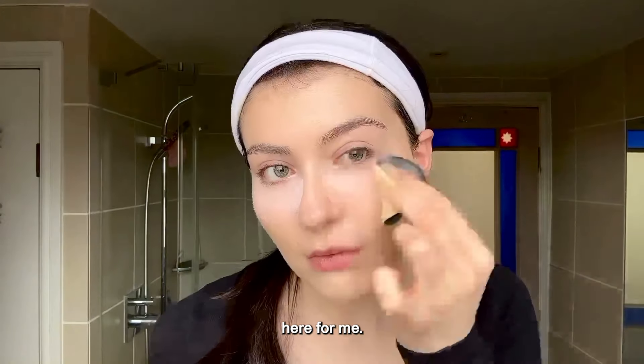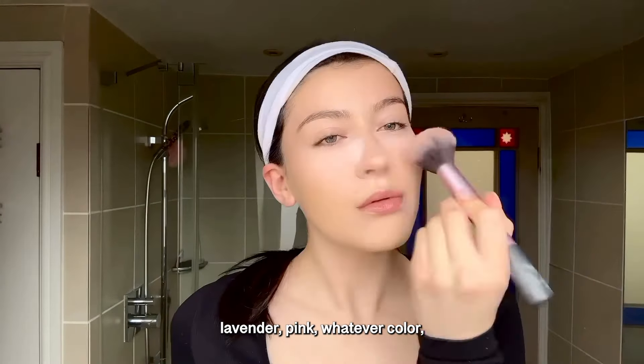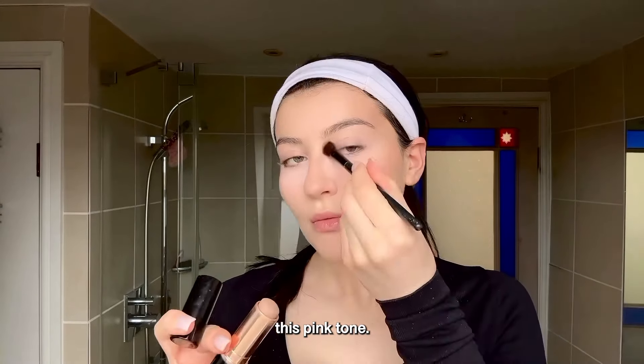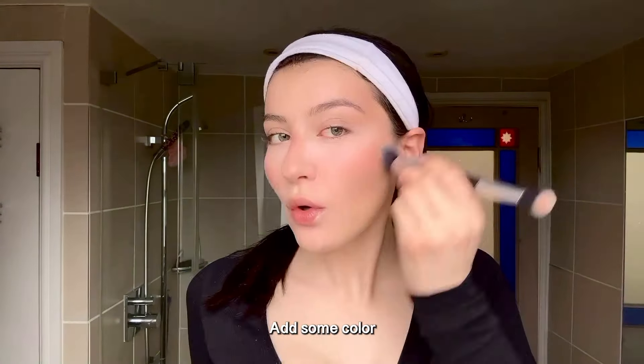The absolute key here for me: pink undertone concealer and a pink undertone powder — lavender, pink, whatever color, as long as it has a pink tone. The reason is it cancels out that gray, ghostly look.